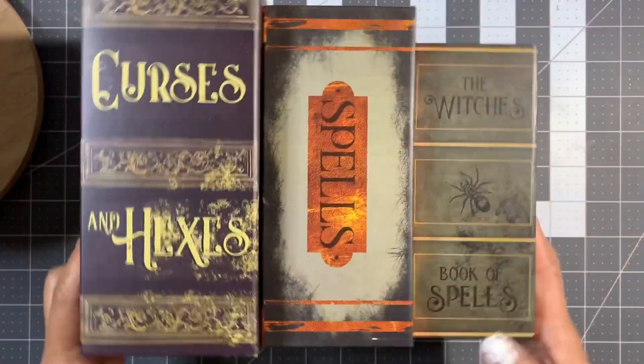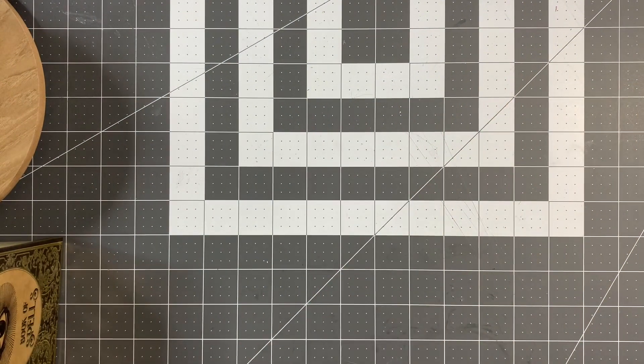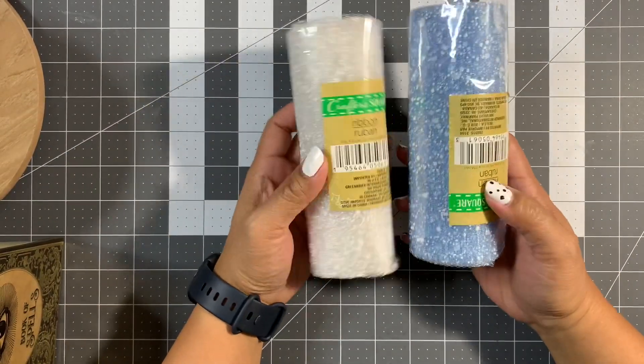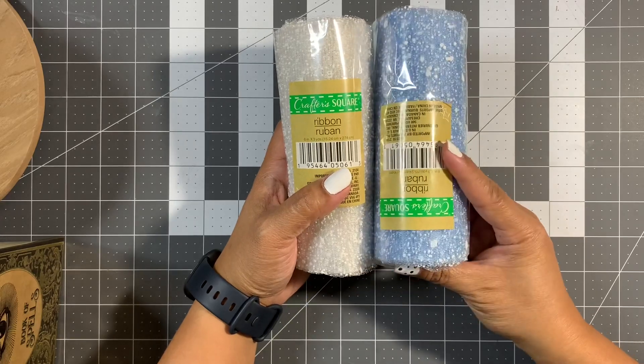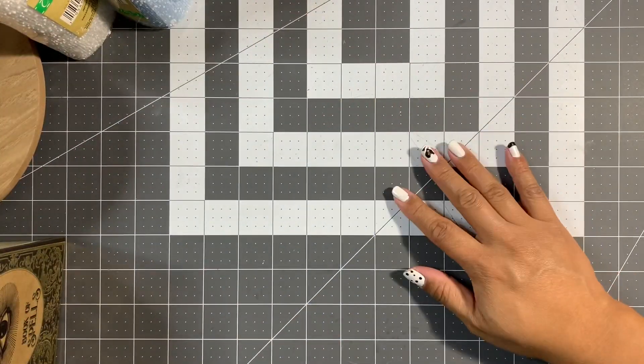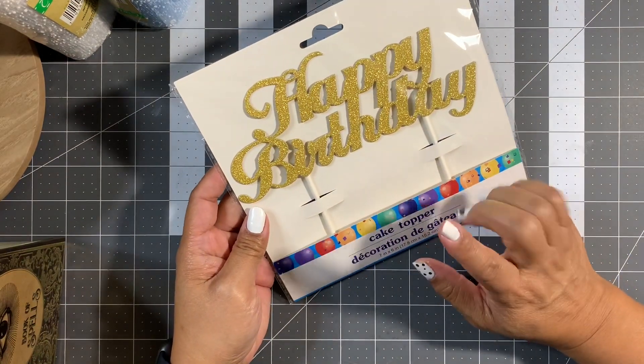I also picked up snow mesh in blue and white. They also had green and red but I wasn't interested in those, so I just got the blue and white.